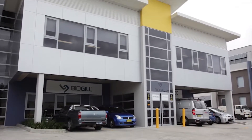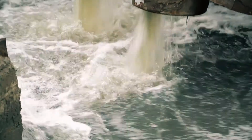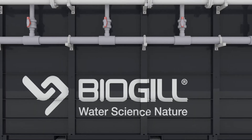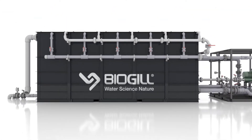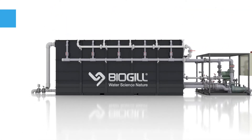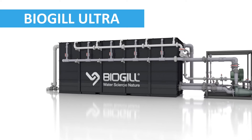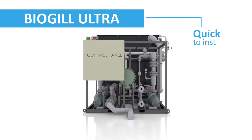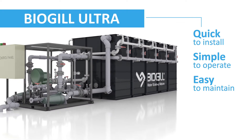At BioGill, we recognize that many businesses need to simplify and improve their on-site wastewater treatment. Introducing the BioGill Ultra — a plug-and-play complete secondary treatment solution that is quick to install, simple to operate and easy to maintain.